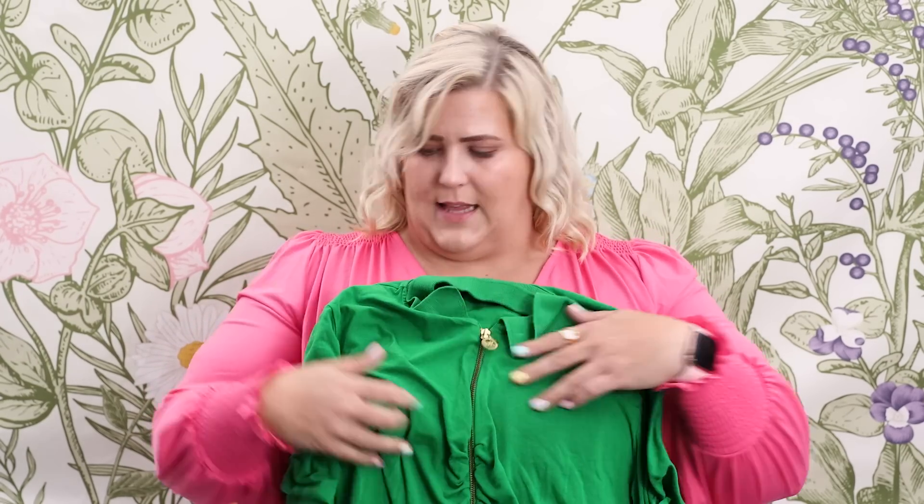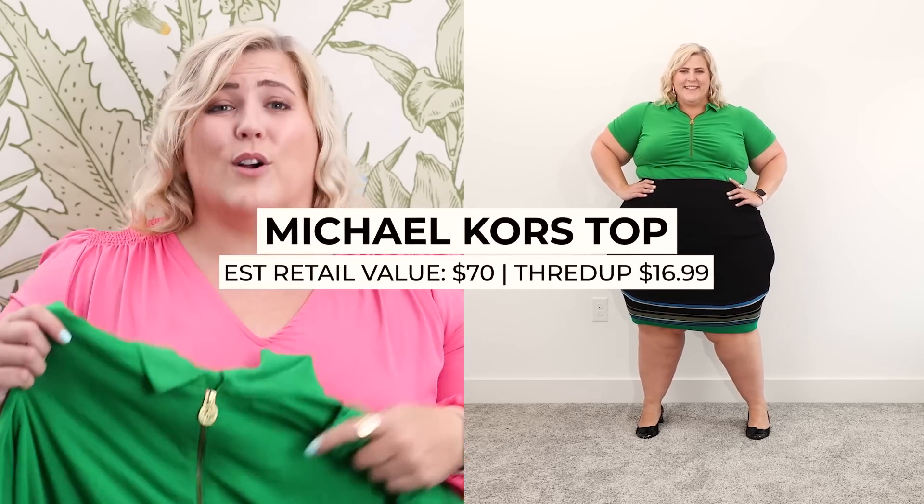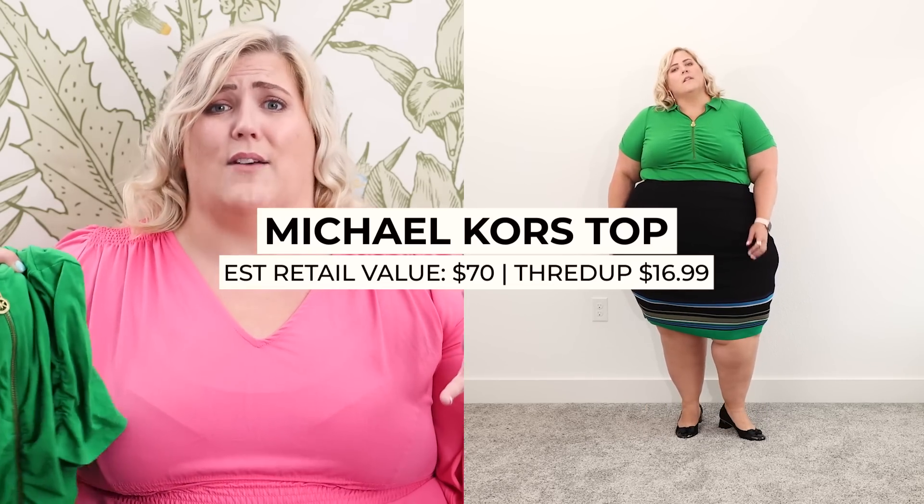Look number four has a little athleisure vibe, which I love. We start with this green Michael Kors top with a zip-up and a little ruching at the bustline — she's a polo, cute and sporty but also a little professional. I love this color; it's one of my favorites and very difficult to find. It also has ruching details on the sleeve as a cute added bonus. I got this shirt for $16.99, and Michael Kors is expensive — it would have retailed around $70.